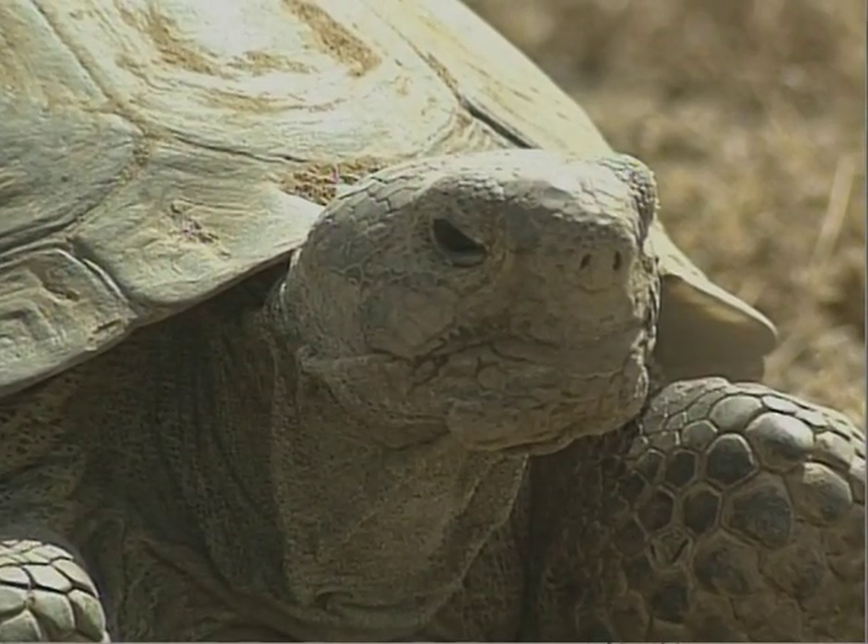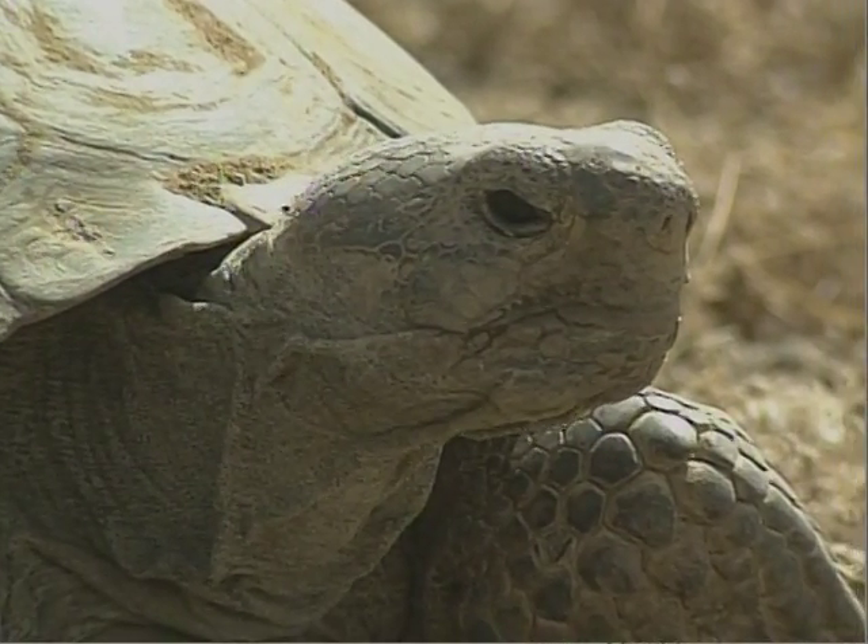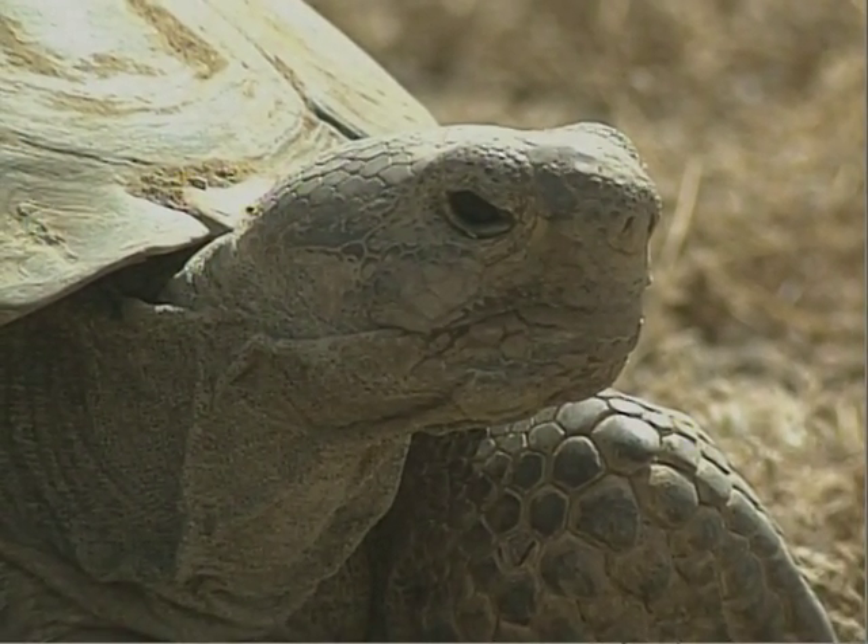The tortoise family has been in existence for 175 million years, but a mere century or so of living with humans may be proving too much for them.